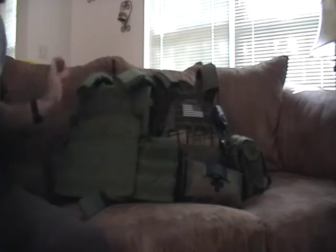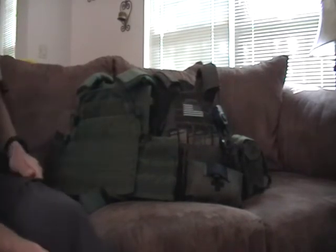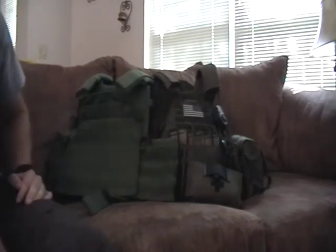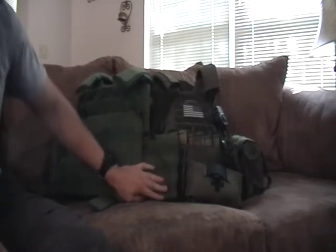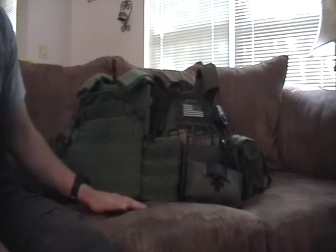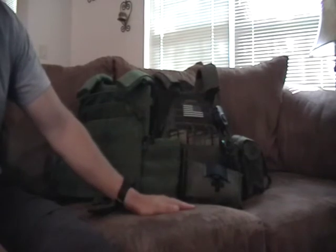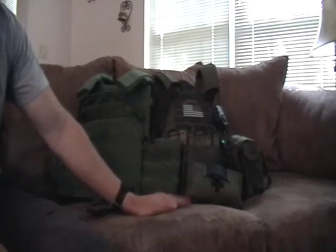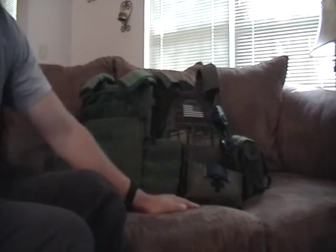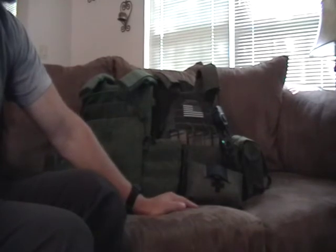Hello YouTube, Warfighter Amto coming with my next gear manufacturer review. This one is on LBT, London Bridge Trading. Very big time popular company on the lines of Eagle Industries, just as old with some pretty big contracts of themselves. This is an introduction. I am not going to be as long-winded with my review this time as I was with my Cry Precision clothing review — that one was way too long. I want to keep this one to like 10, max 15 minutes, so I'm going to get down to the nuts and bolts.